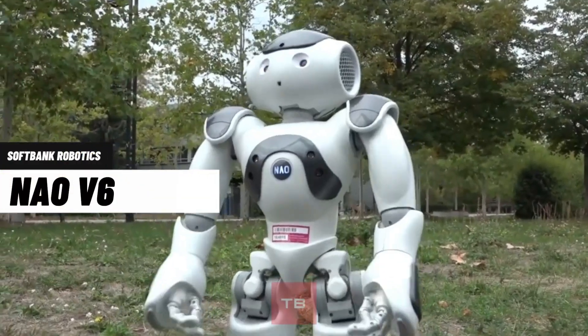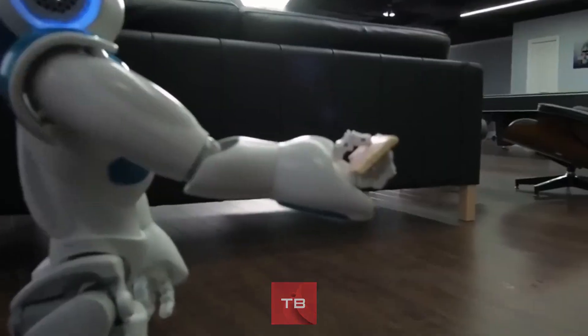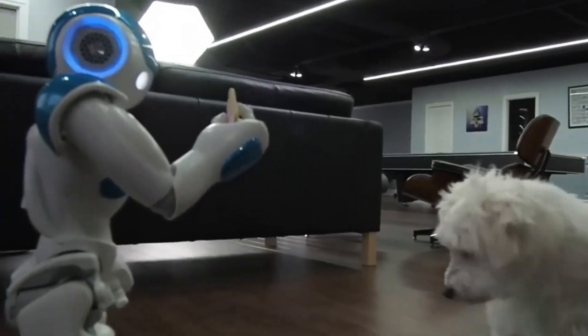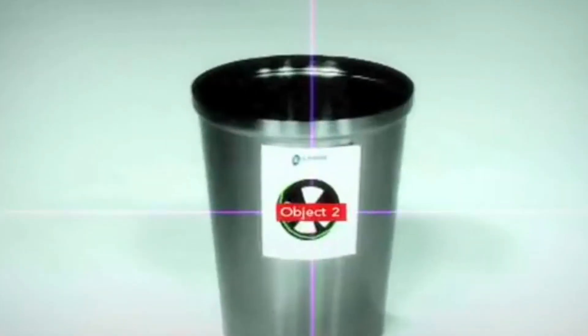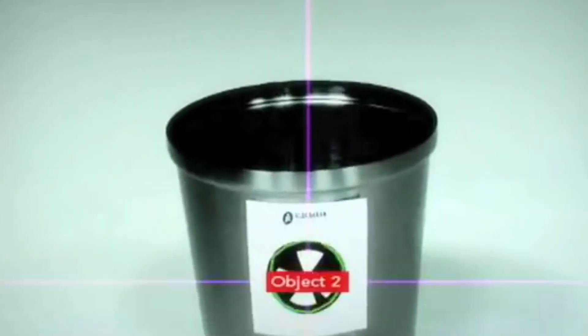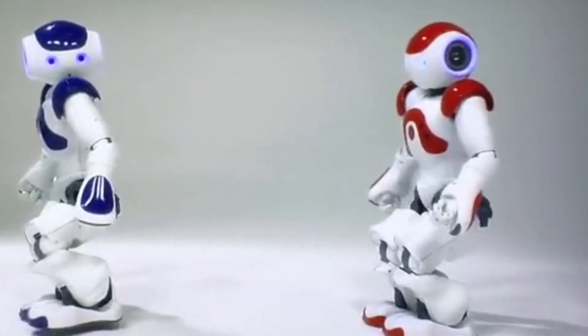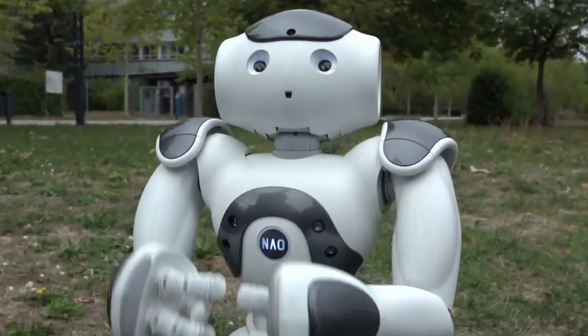Last on our list is the SoftBank Robotics Nao V6. This bipedal and friendly robot is designed to assist with various tasks. It detects its surroundings using its sensors and 2D cameras and can manipulate objects around it with its arms. With a built-in humanoid personality, it welcomes, informs, and entertains your visitors, and after time, it will even recognize them.